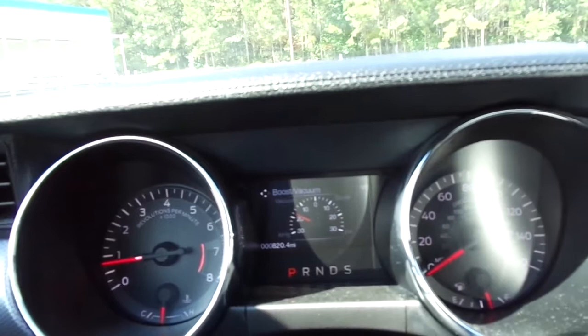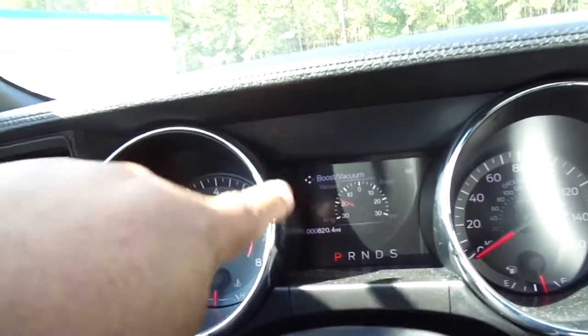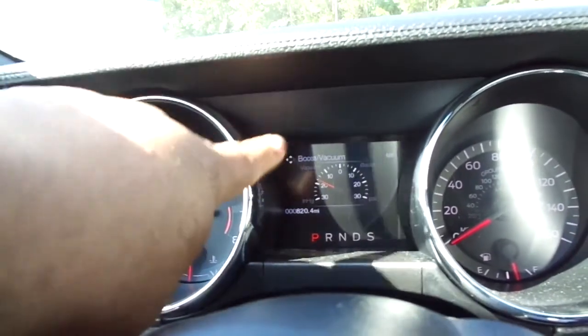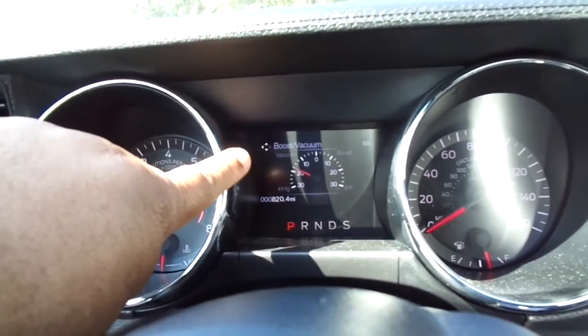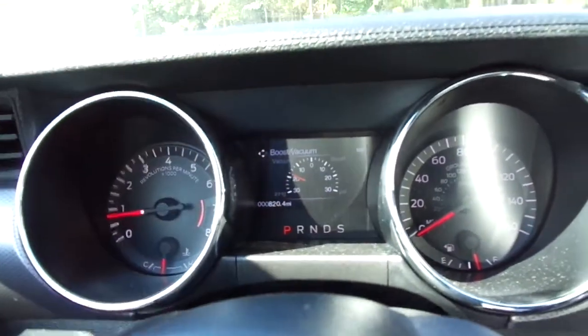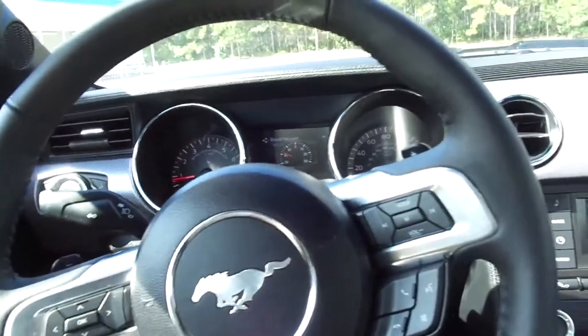I love the gauge cluster. This was actually my biggest pet peeve about the track apps on my S197 — when you start that car it always goes back to the home screen. On this car, whatever screen you leave it on, it stays there. I keep it on the boost vacuum gauge, and when you cut the car off and start it back up, that screen always pops right back up where you left it. That was a great touch.